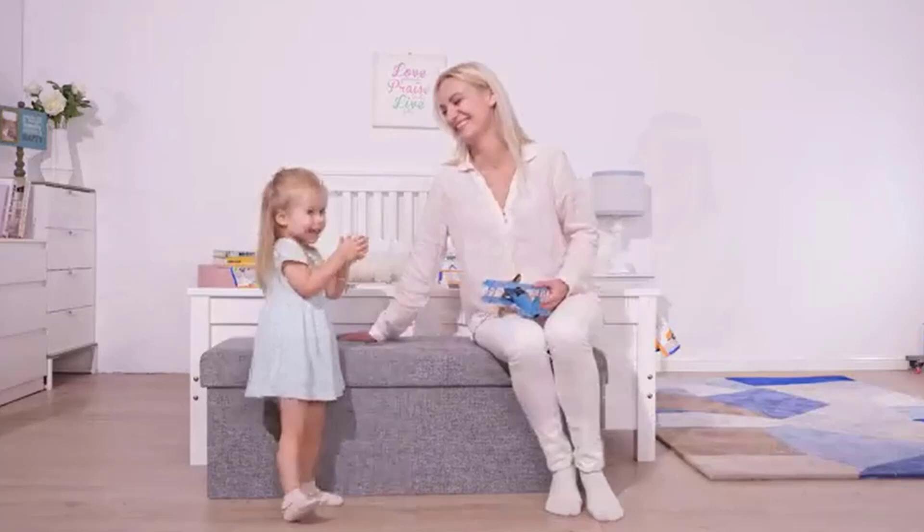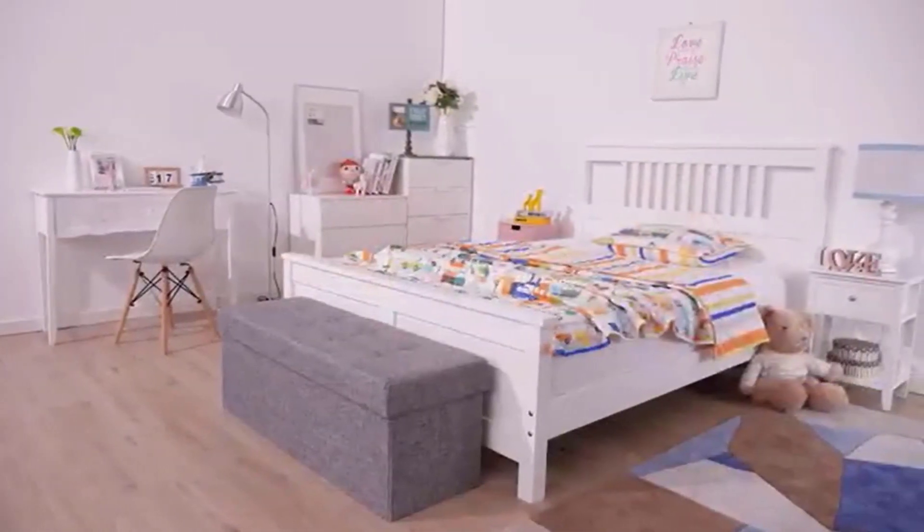Overall, the Ornavo Home Foldable Tufted Linen Large Storage Ottoman is a versatile and practical addition to any home, with a weight capacity of up to 500 pounds.